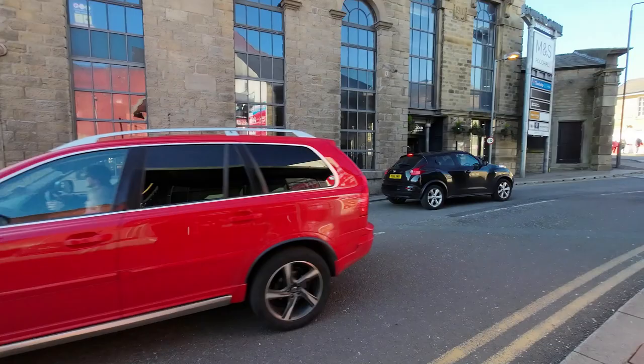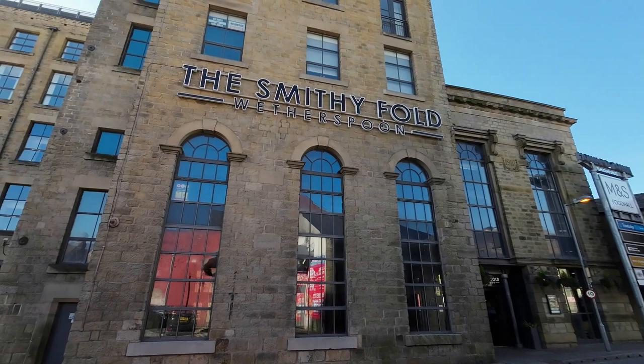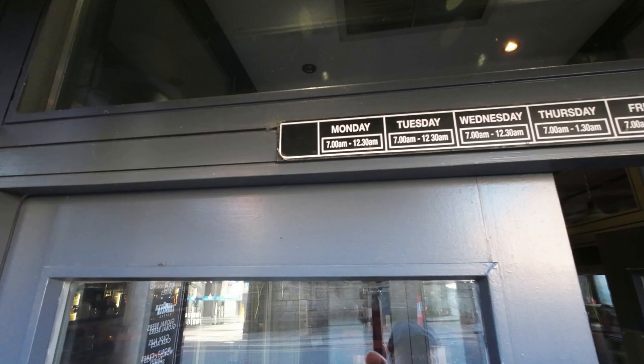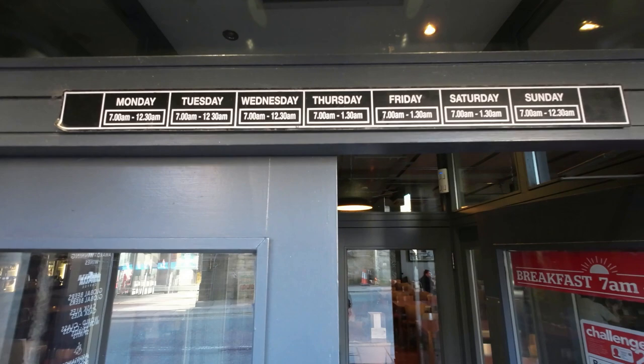Do I go in for a pint? Do I? Monday, 7am to 12.30. Tuesday 7am to 12.30. Wednesday 7am to 12.30. Thursday 7am to 12.30 — 1.30, sorry. Jesus. How much time do you need to have a drink? Christ. 7am in the morning to 12.30 at night. And Thursday, Friday, Saturday till 1.30 in the morning. Bloody hell.